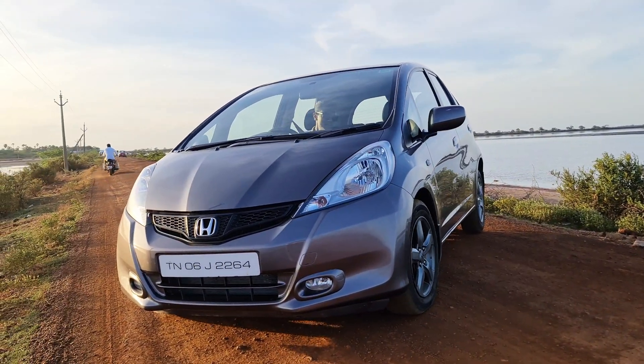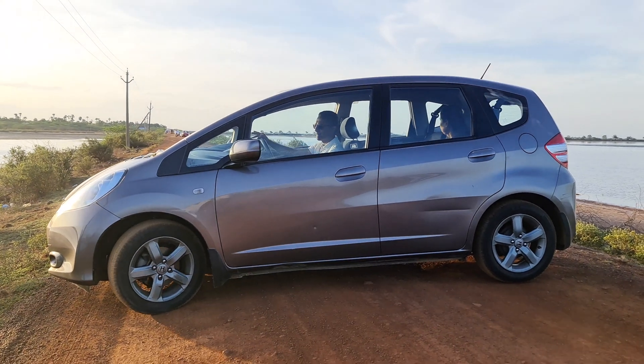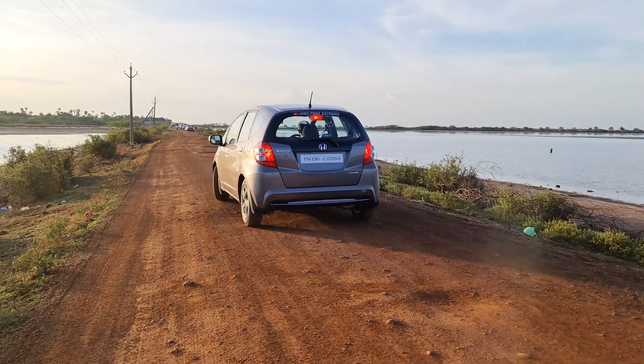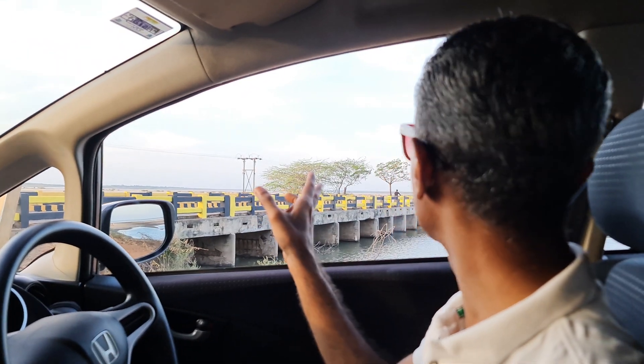First, you can have the location — take the right from this main road. You can use the location of this board or this small bridge as a landmark; before this bridge you need to take the right. Now we'll go further towards the ISRO office — there's a museum also. We'll see whether any better place is there to view the launch. I would suggest you can come to this place itself to watch the launch. If you're coming prior, you can also take a pass so they'll let you inside the ISRO office and you can watch from there.